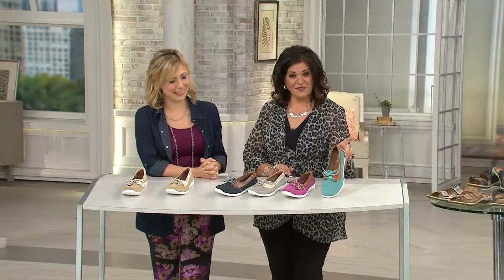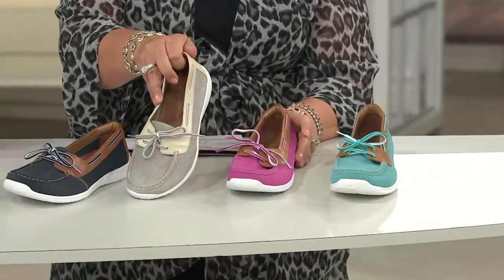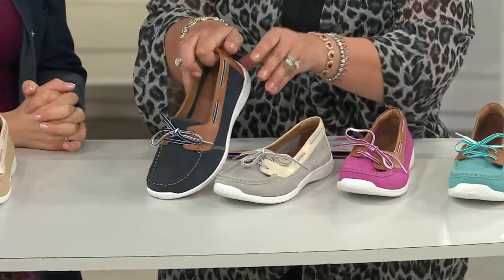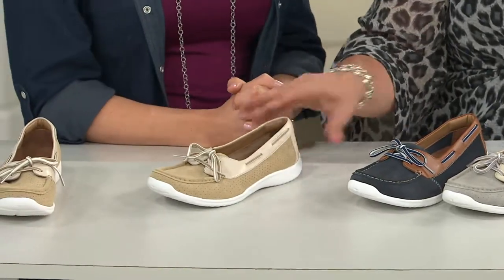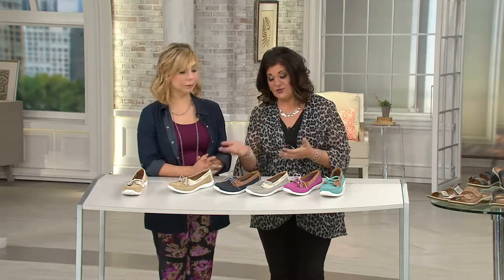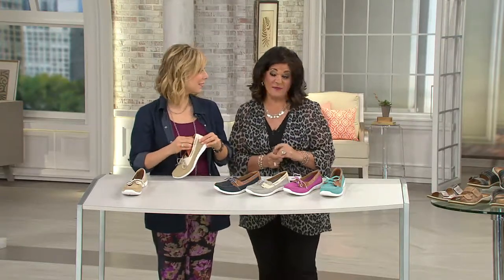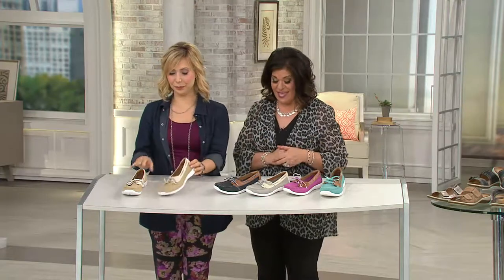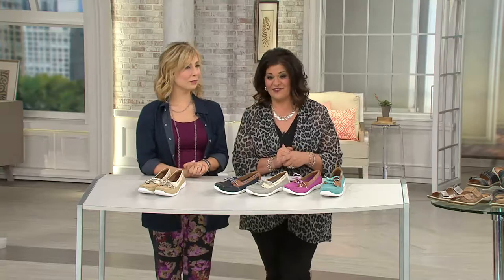One more time — here's the fabulous teal, then the pink, the very popular gray, the classic navy, and the tan. These come in mediums and wides, whole and half sizes, with a removable insole. Over 55,000 have been picked up since their debut and they're all still at a low featured price — that's item 240-277 from Clarks.